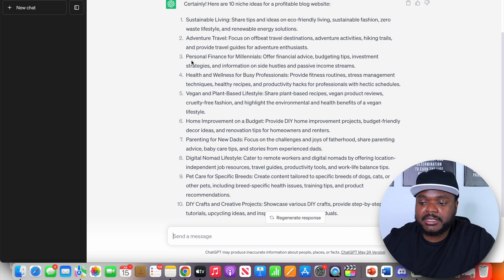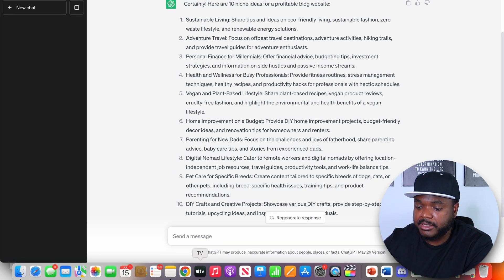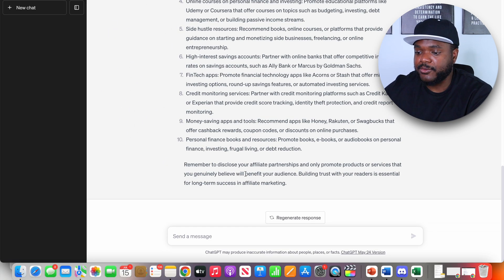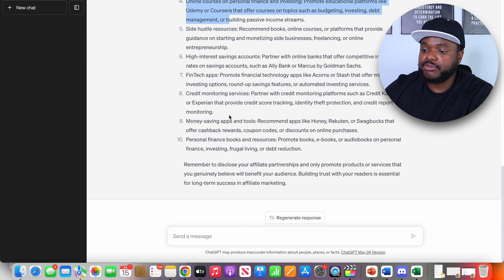For the purposes of today's video, let's say I wanted to build a website around personal finance for millennials. The next question you can ask at this stage is something like: can you give me an idea of what types of affiliate products I can promote within the personal finance for millennials niche? And instantly, you've got an idea of all the different services and products to look for — things like credit monitoring services, high interest savings accounts, online courses, and credit card offers.